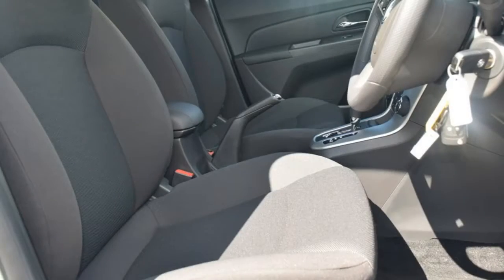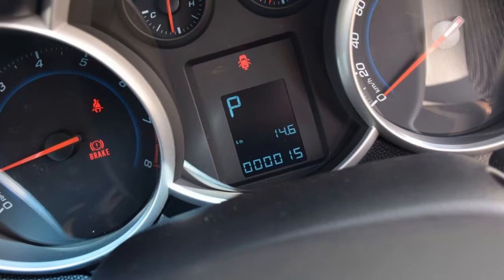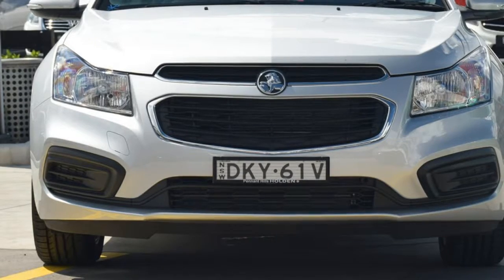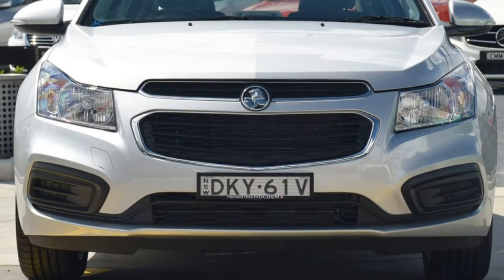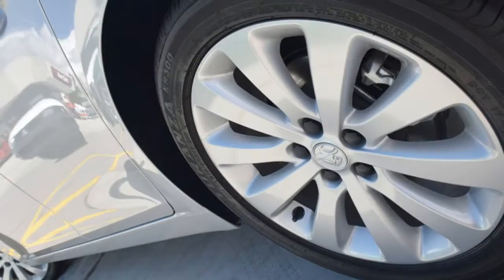This vehicle has all the features you could dream of – remote central locking, cruise control, alloy wheels, power steering, air conditioning, a CD player and more. If you're looking for a first-rate vehicle, this could be yours today.